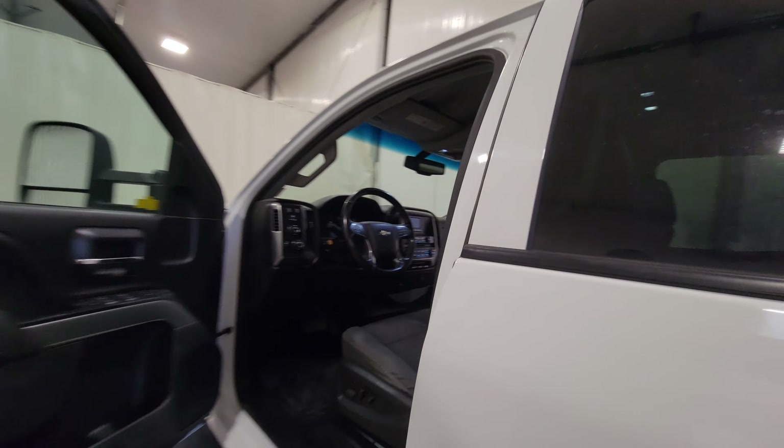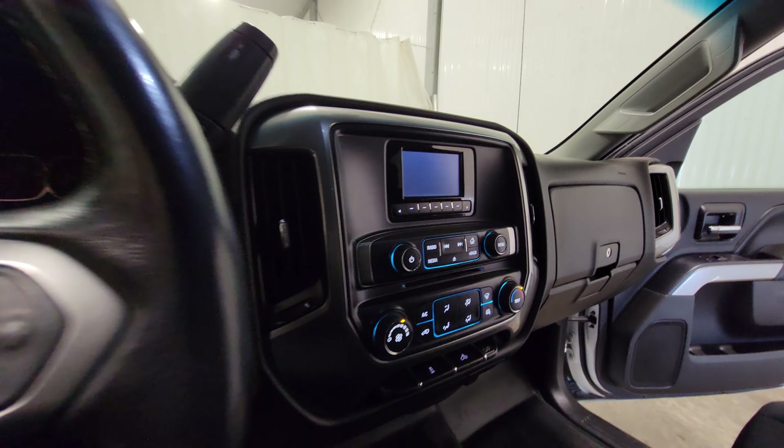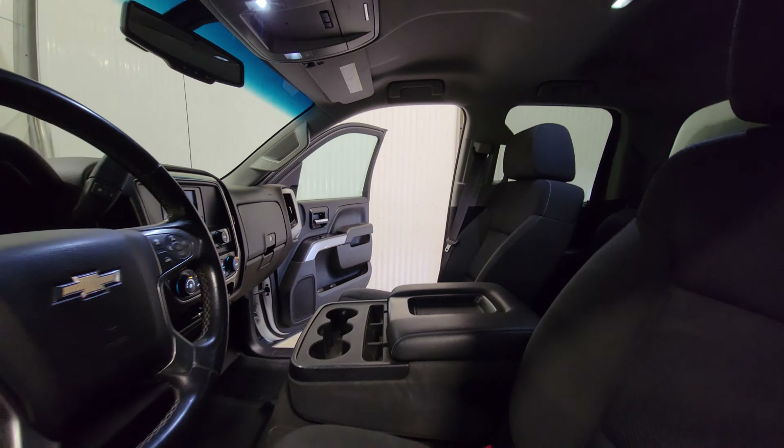Power windows, power door locks, power mirrors, air, tilt, cruise, power driver seat, Bluetooth, 4x4 on the fly, integrated trailer brake, and a flip-up center console for an additional passenger.